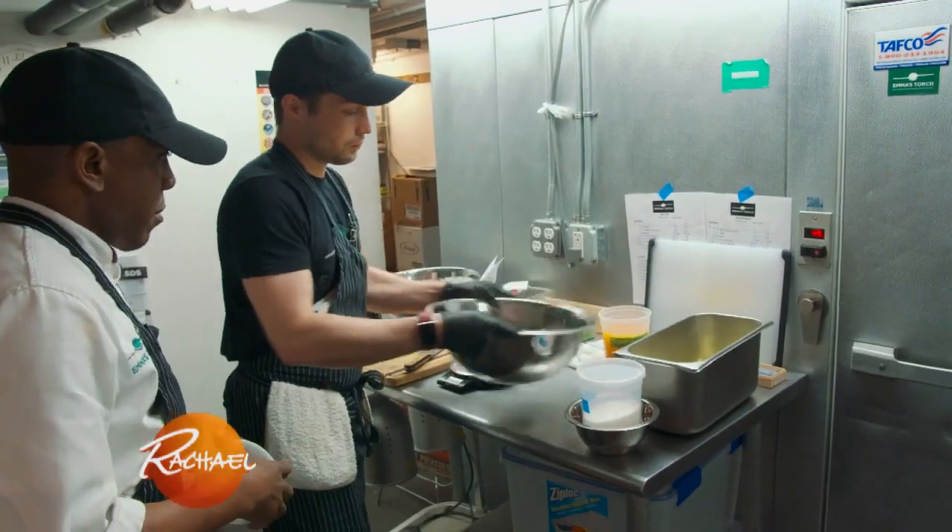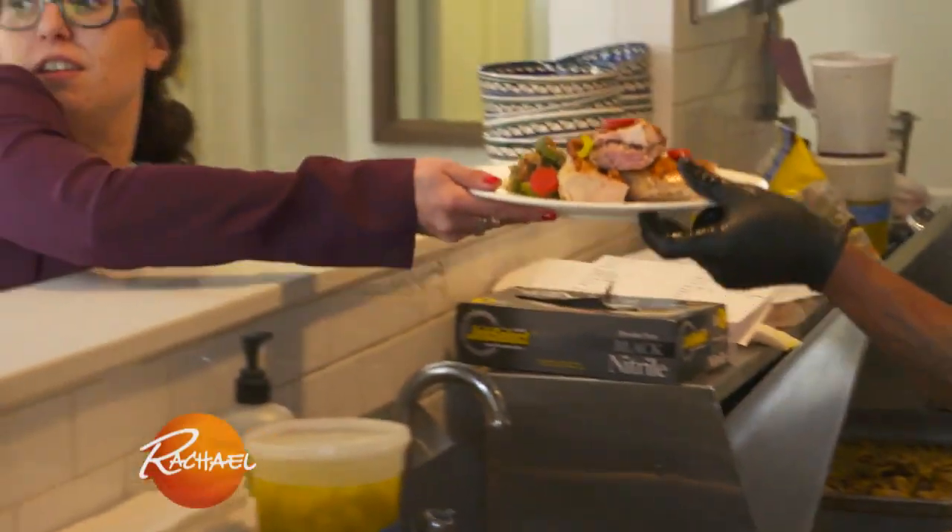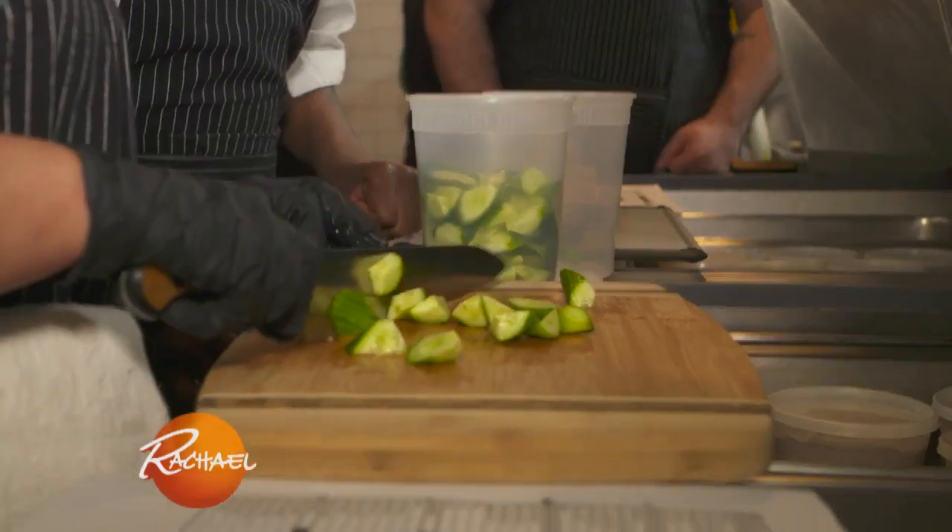Emma's Torch is a non-profit social enterprise. We provide culinary training and job placement services to refugees and survivors of human trafficking. We also operate a restaurant where our students can learn on-the-job skills before beginning their culinary careers.